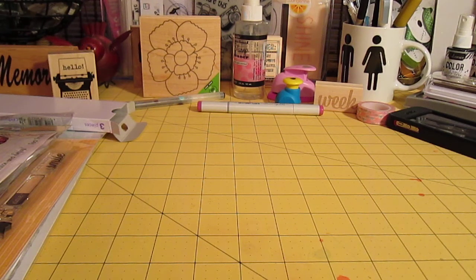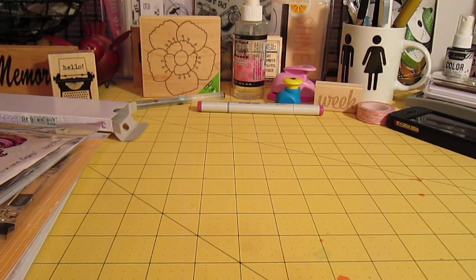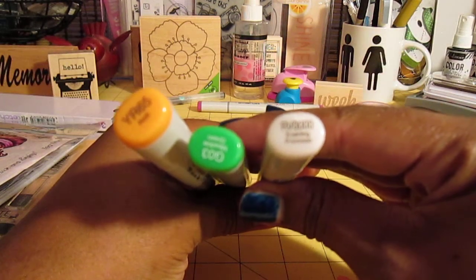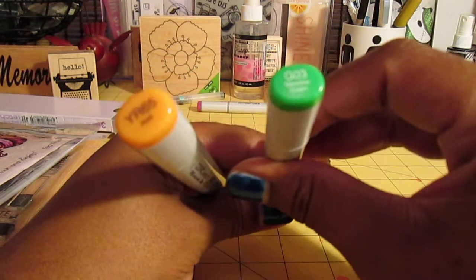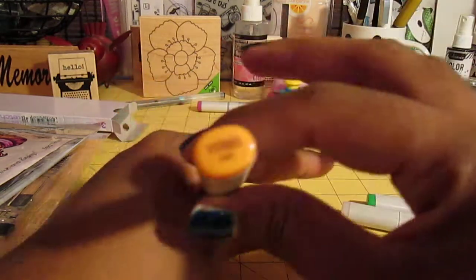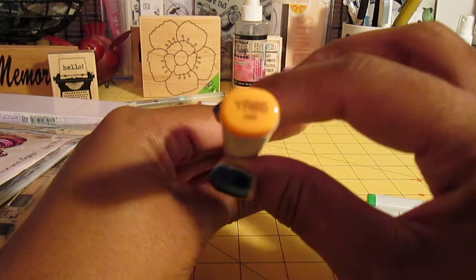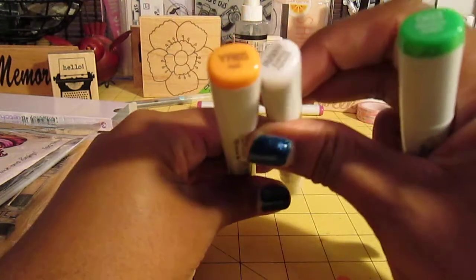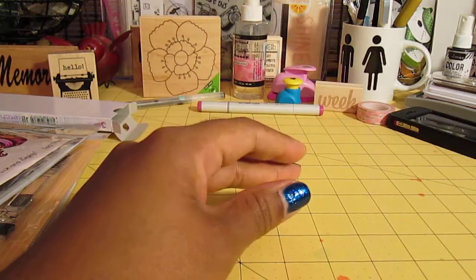Hi, it's Rashida — quick haul here, no big surprise. So first off, from Marker Pop I got some Copics: I got Evening Primrose which is RV0000, I got Metal Green which is G03, and I got Tawl — or however you pronounce it — which is YR65. I don't know if you can see the numbers, probably not, but there they are. So I got three of those.